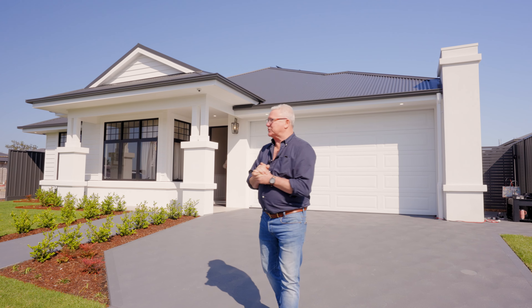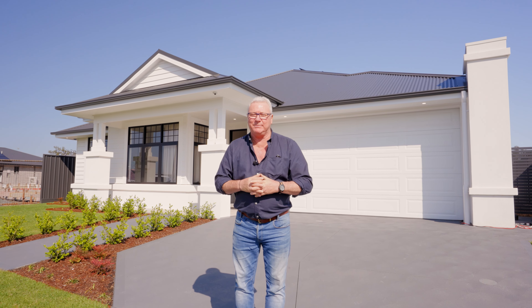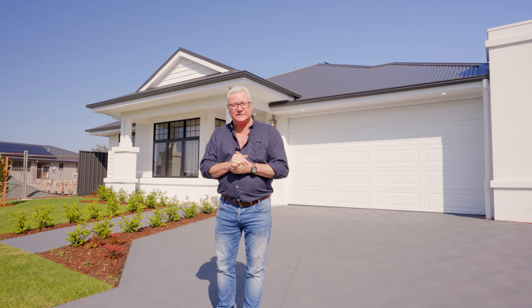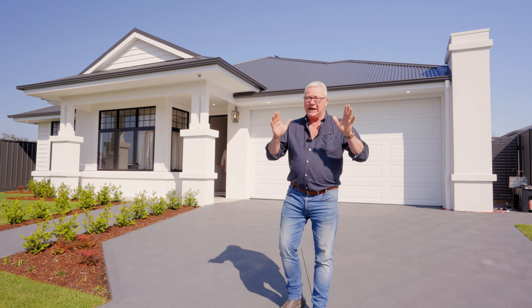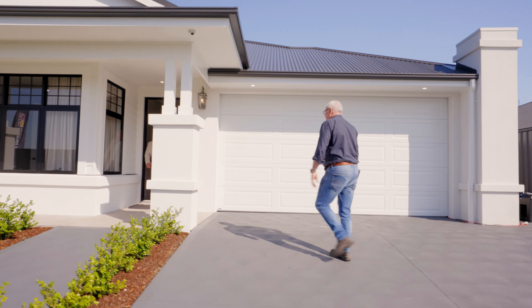G'day, Scotty Cam here. I am outside the brand new helicopter house built and put together by McDonnell Jones Homes. It's an absolutely sensational home and it's going to raise much needed funds for the Westpac Rescue Helicopter Service. All this could be yours when it goes to auction in November, and I'm going to show you a little bit of a tour right through the whole house and you're going to meet a few people along the way.